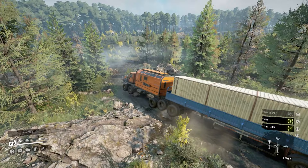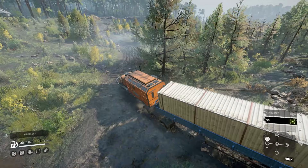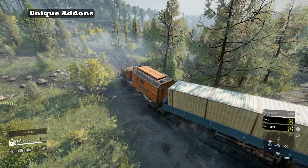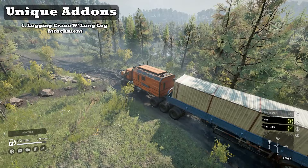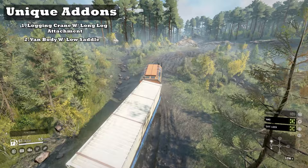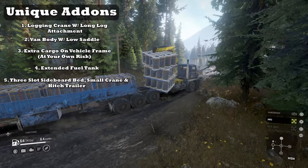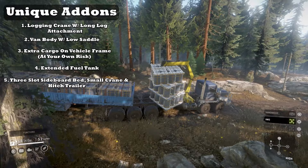Coming in at upside number seven: add-ons and utility. The Paystar cannot use the high saddle and the maintenance repair add-on, but it has some really cool unique add-ons providing great utility. The 5600 TS can equip the logging crane and the long log attachment making it a self-sustained logging operation. It also can use the van body add-on coupled with the low saddle to fulfill multiple roles. The vehicle's long frame allows for cargo to sit between the saddled trailer and the small crane. Lastly, the Paystar can equip an extended fuel tank add-on or a 3-slot sideboard bed trailer that can be used in conjunction with a crane and a hitch trailer.